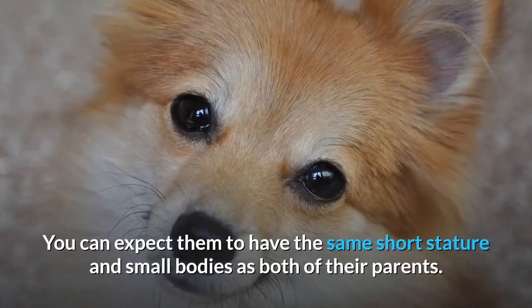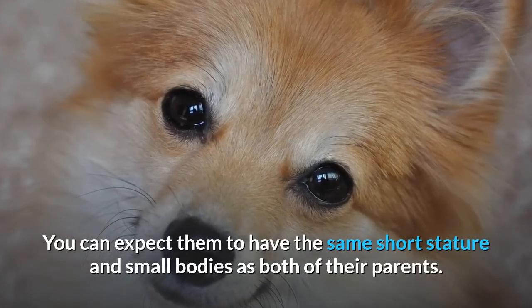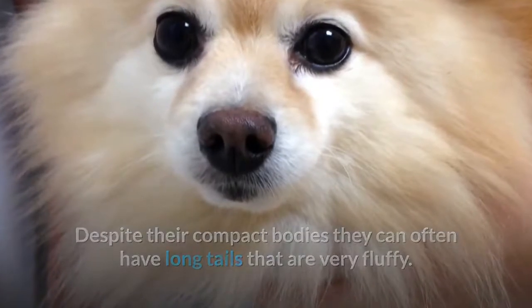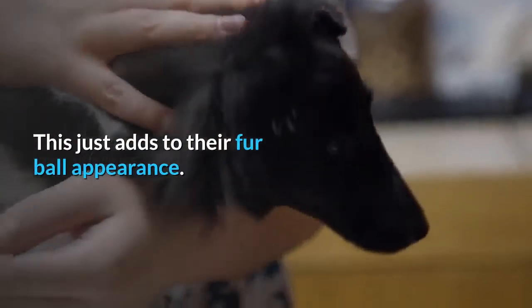You can expect them to have the same short stature and small bodies as both of their parents. Despite their compact bodies they can often have long tails that are very fluffy, which just adds to their fur ball appearance.